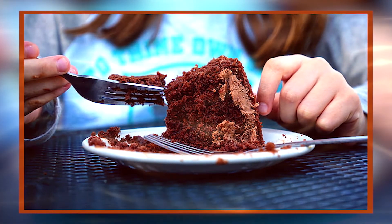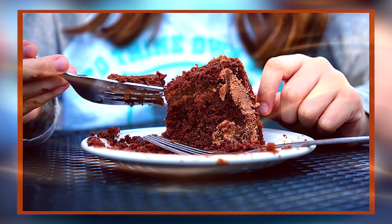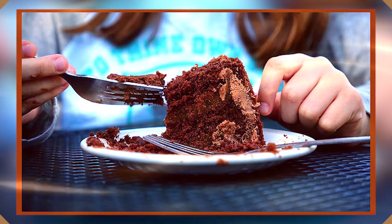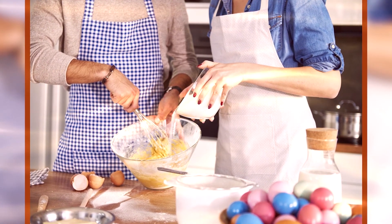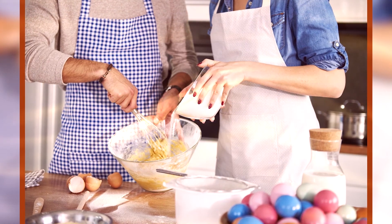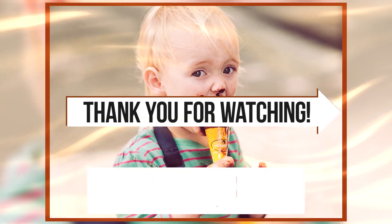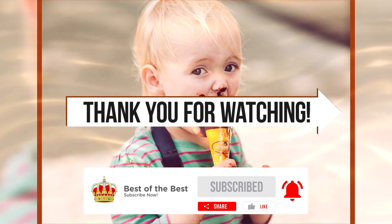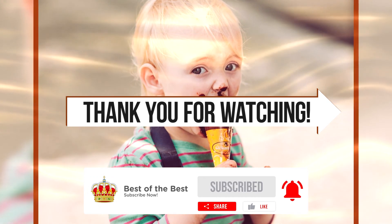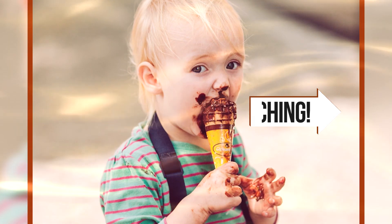That's all the time we have for today, and I hope you learned something from these tips. These will be helpful if you're starting to get creative in making your first chocolate cake. Don't worry if it's not perfect — you can always improve. Please don't forget to like, share, subscribe, and turn on the notification icon so you'll be notified when I upload a new video. Thank you for watching, and see you in the next one!